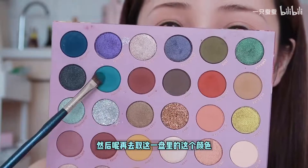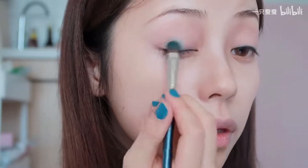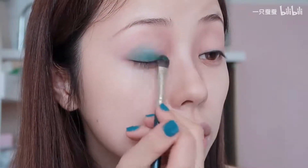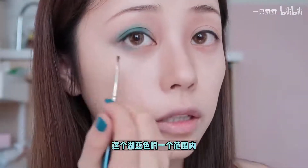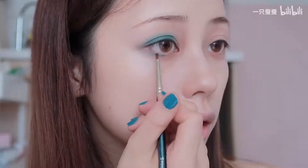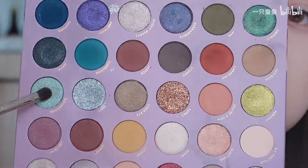然后到眼影部分，今天用到的是这一盘，以红棕色为底色来画偏这种色系的眼影，先用浅色做打底。然后取这一盘里偏深蓝的颜色，涂在刚才晕染过湖蓝色的范围内，再取偏湖蓝的亮片色叠上去。